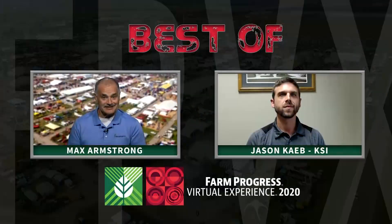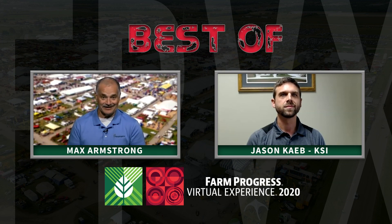We bring you more of the KSI story and we enjoy doing that. Jason Kabe, Director of Business Development for KSI joins us here. Talk with me about the SC applicator and what that does for your customers.